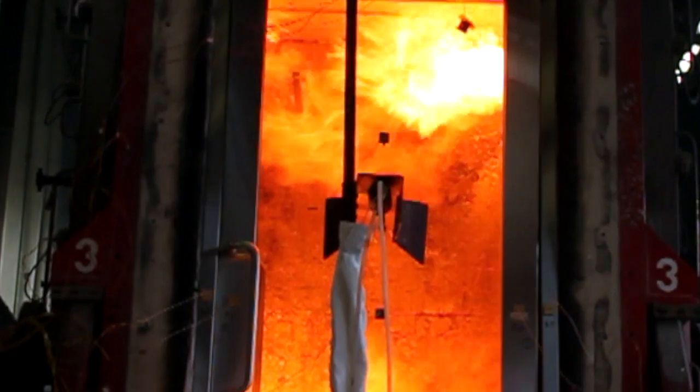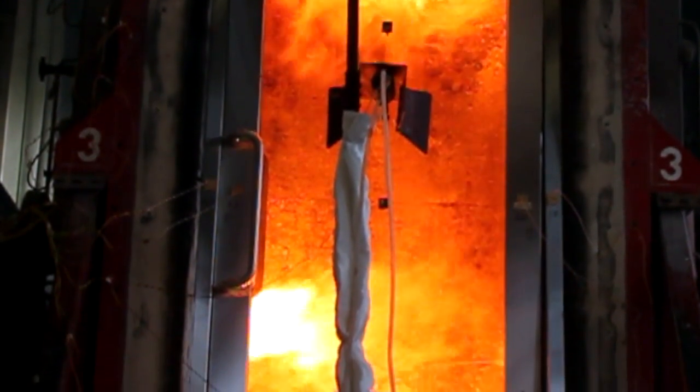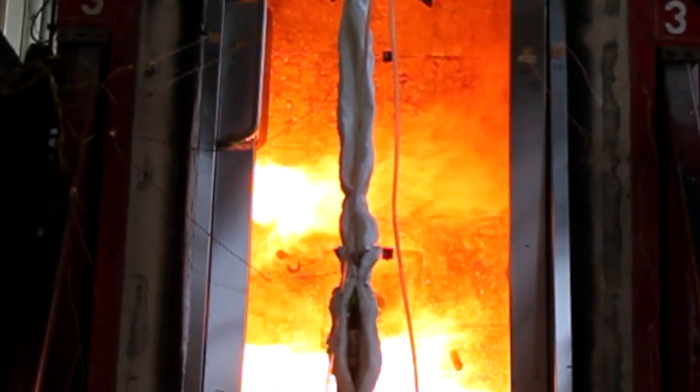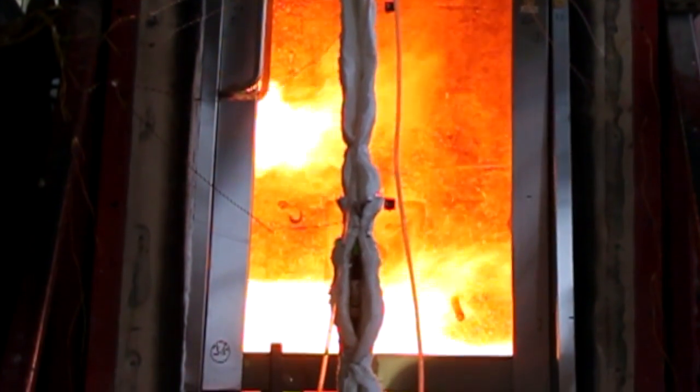This door here is a glass fire door, which is quite an unusual type of door, but an example of the type of product we'll test. We're testing this in the vertical orientation, whereas this furnace can also rotate to the horizontal orientation.